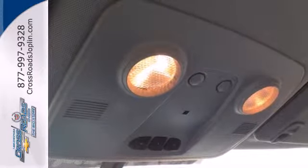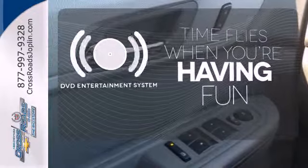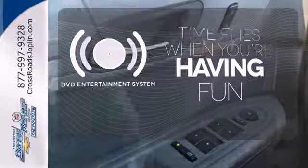You'll have space for everyone and everything along the way. The longest of road trips are fun for everyone with the DVD entertainment system.